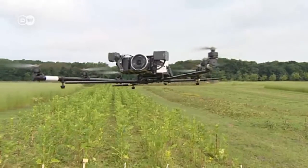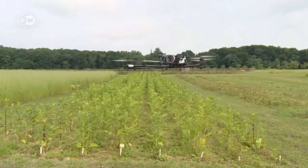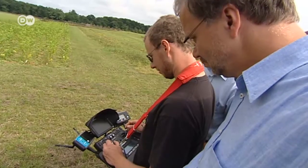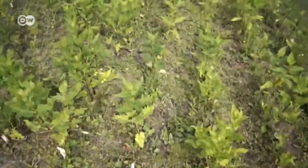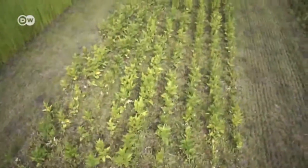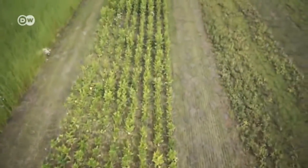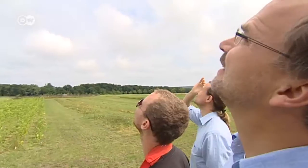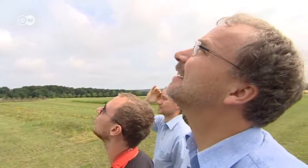This unmanned flying device is spying for science. Scientists at the Jülich Research Center use the little remote sensing drone to assist their research on plants. They've been growing new types of energy crops on their test field. The bird's eye view provides the best vantage point for judging which crop will generate the most biomass for making fuel.